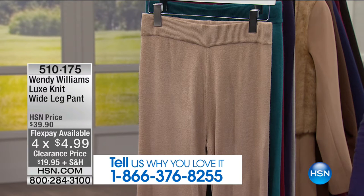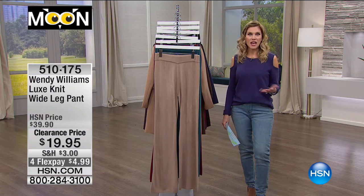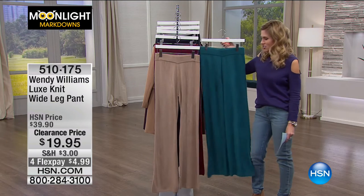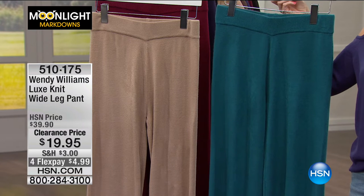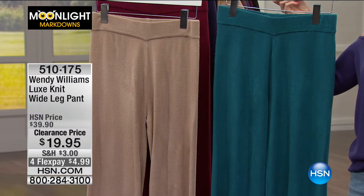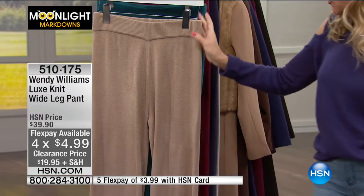We've moved on to another designer we house here at HSN — you might know her. Her name's Wendy Williams. She's really into fashion and always says the additional character in her show is what she wears. This is her wide leg Luxe Knit pant. It's actually acrylic — very soft, very breathable. Easy care: hand wash. You'll order it in sizes extra small through 3X. I'm holding what we're calling teal — a nice, deep, rich teal. Then we also have it in mocha, a beautiful light tan color.